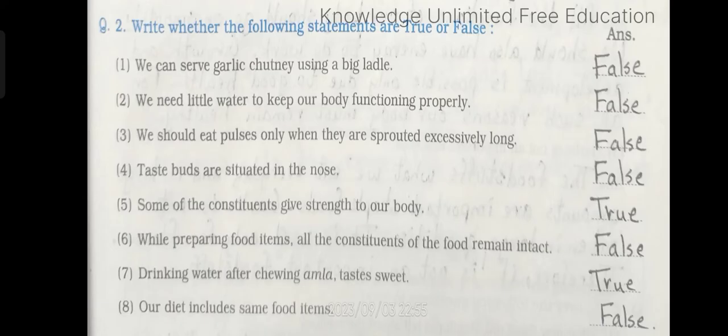Number 3: We should eat pulses only when they are sprouted excessively long. Answer: false. Number 4: Taste buds are situated in the nose. Answer: false. Number 5: Some of the constituents give strength to our body. Answer: true. Number 6: While preparing food items all the constituents of the food remain intact. Answer: false.